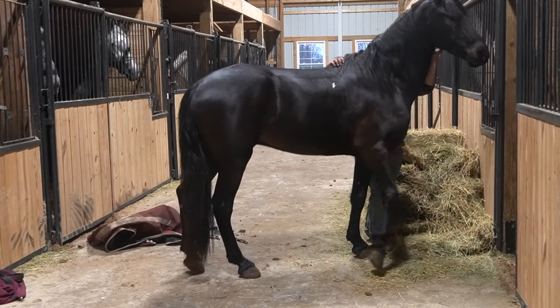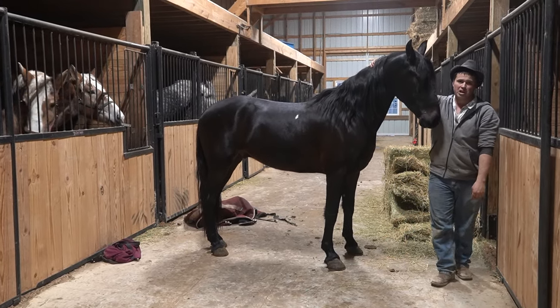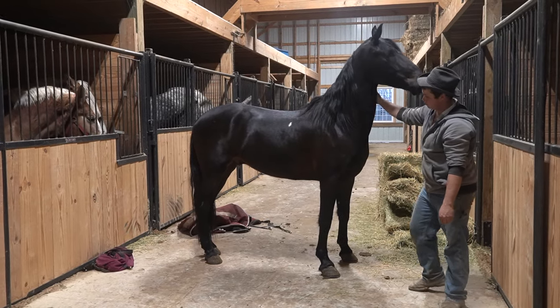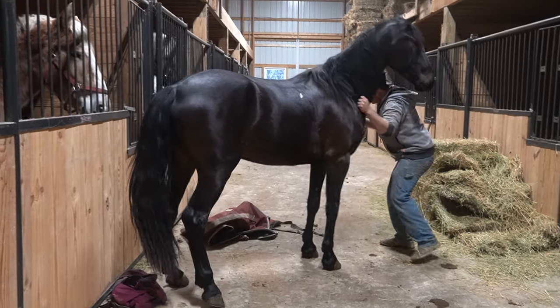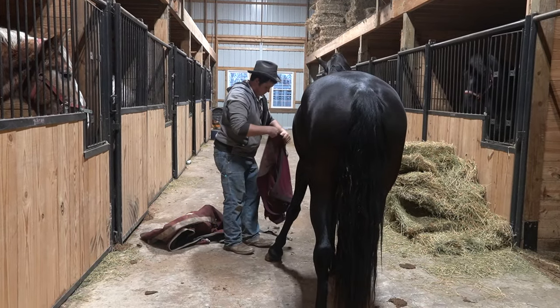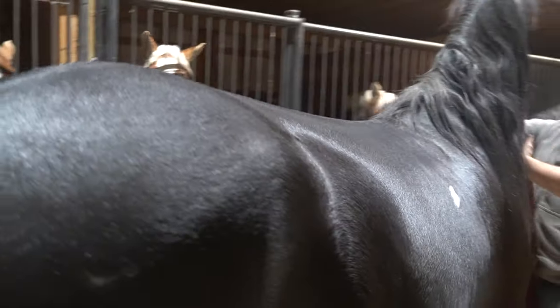His video is already up on the YouTube page. I'd sell him to somebody cheap — $8,500. You can't raise one for that, register him, and get him to where this one is. Registered Friesian sport horse papers. If anybody wants him, $8,500 — call me, come get him, I'll bring him to you. We'll ship him on a truck, whatever we need to do. I'm really sure he'll bring that $8,500 at one of the auctions — the Amish driving horse auction — but I'd like to sell him to somebody online beforehand. He is a nice gelding.